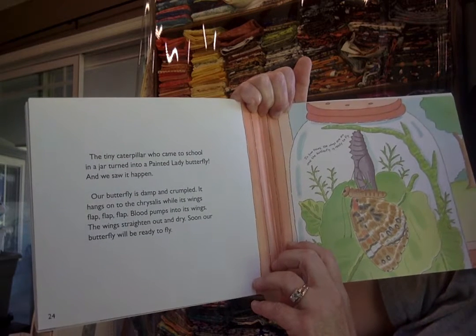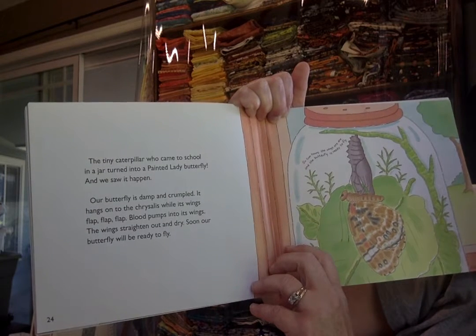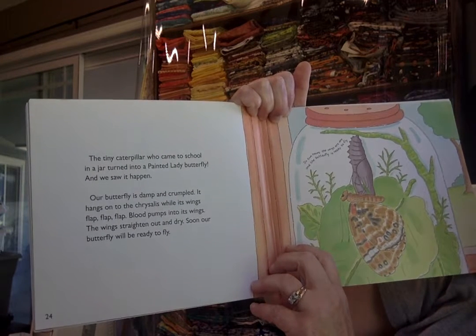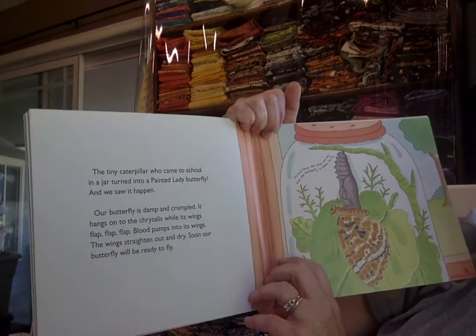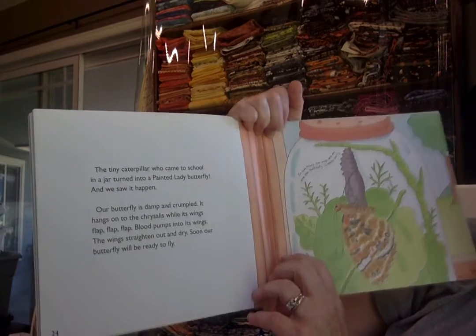Our butterfly is damp and crumpled. It hangs on to the chrysalis while its wings flap, flap, flap. Blood pumps into its wings. The wings straighten out and dry. Soon our butterfly will be ready to fly. In two hours, the wings are dry and the butterfly is ready to fly.